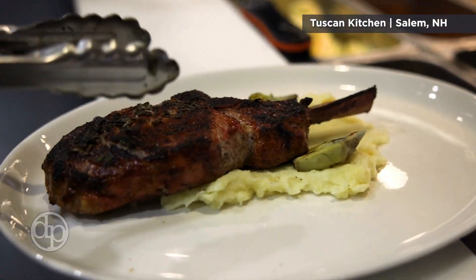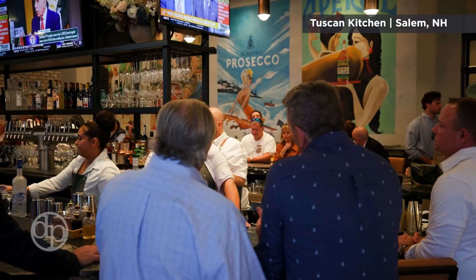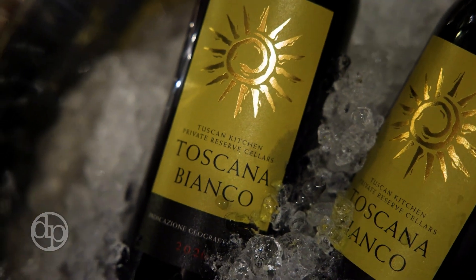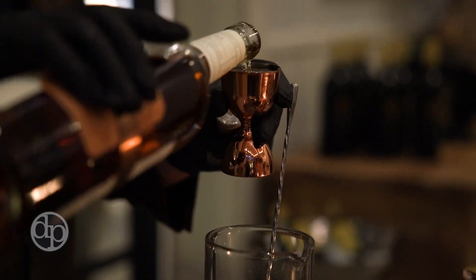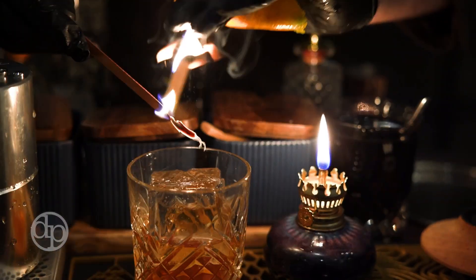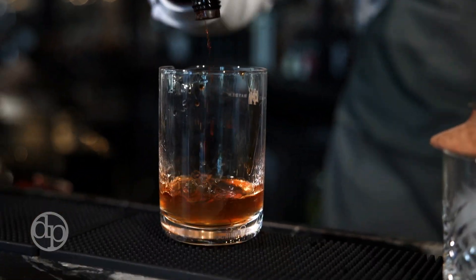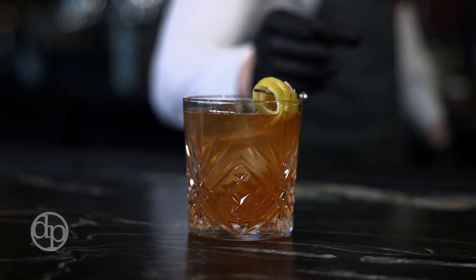One of my personal favorites is our sage-crusted veal chop, done with marsala mushrooms and sautéed artichoke. Equally as important as food is beverage. We have on-site sommeliers as well as an extensive wine list. For a really special experience, ask for the beverage cart for a table-side cocktail. On our beverage menu, we have an homage to the Rockingham Racetrack — the Seabiscuit Old Fashioned, which is peach-infused bourbon with a touch of bitters and ginger beer.